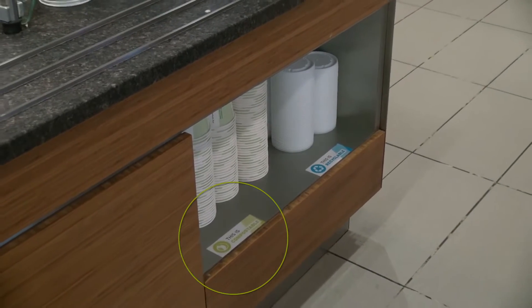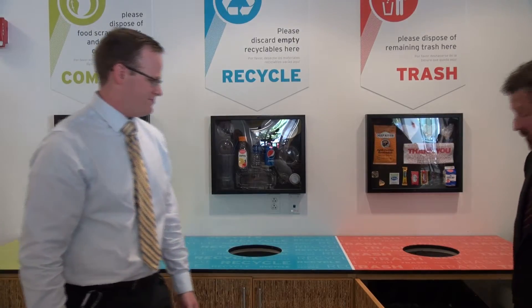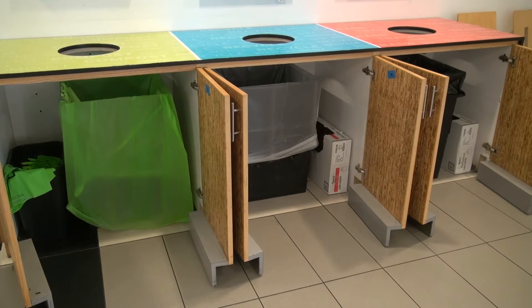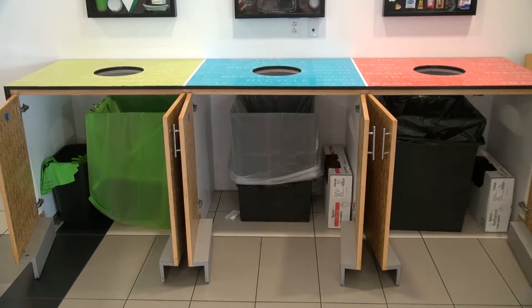We included color coding for each of the waste types — compost being green, recycling being blue, and trash being red. We have actually color coded the bags as well, where black would be for trash, clear would be for recycling. These are actually not only green in color, but they're compostable bags for the composting.